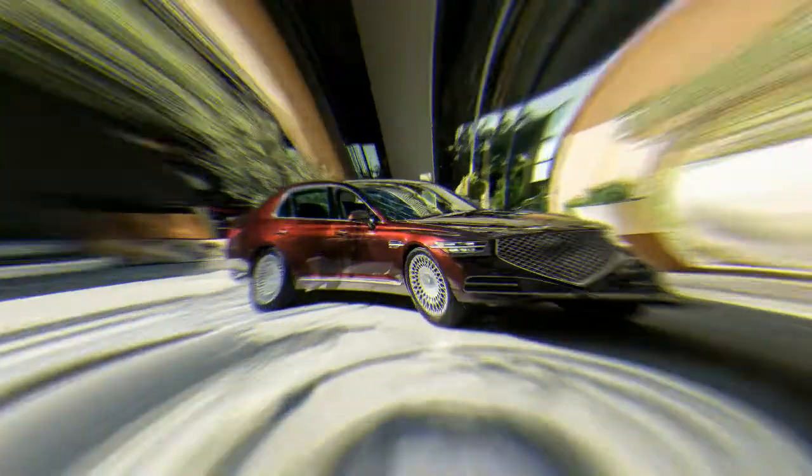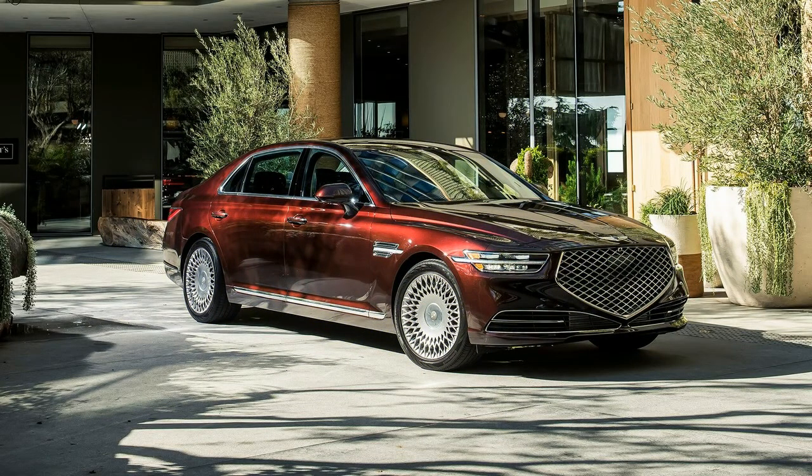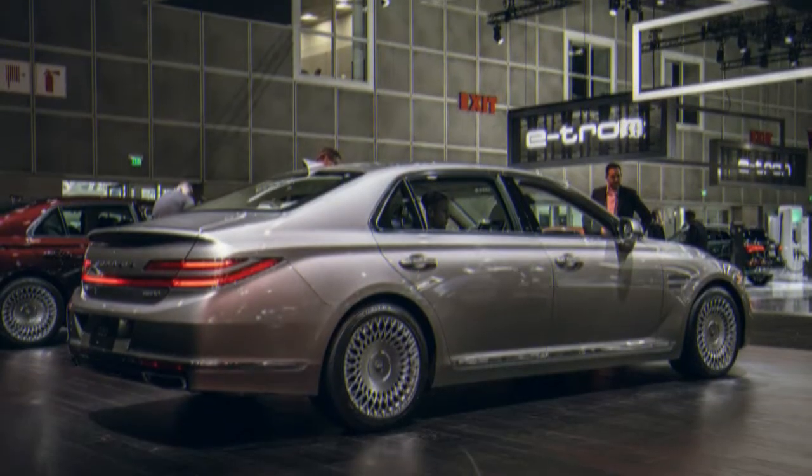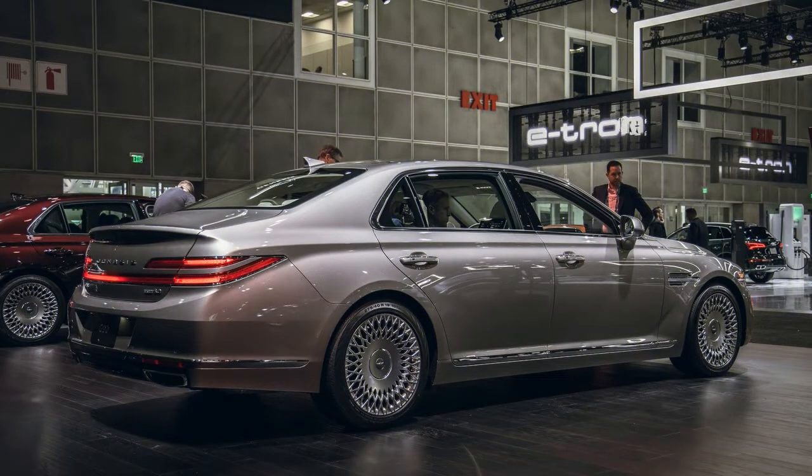The remainder of the changes to the 2020 Genesis G90 are relatively minor, which is probably for the best — considering a pre-refresh G90 beat out the BMW 7 Series, also pre-refresh, the Lexus LS, and Lincoln Continental in our most recent large luxury car shootout.